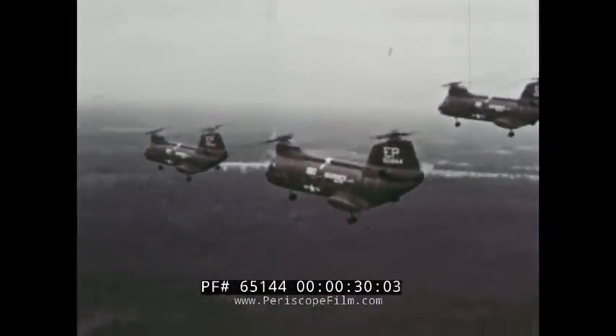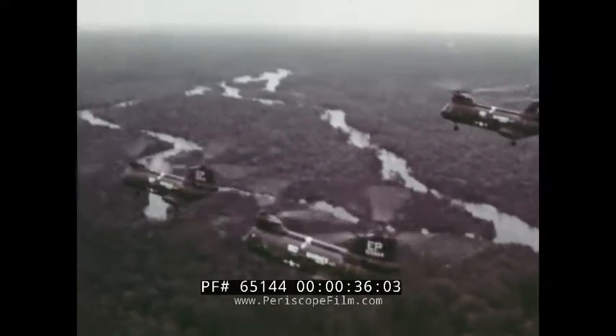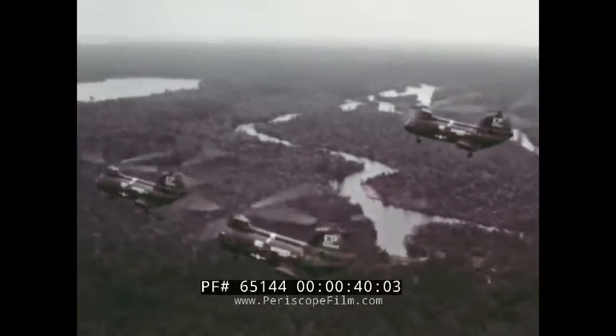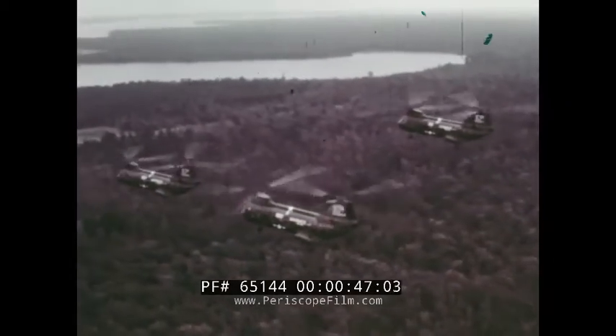The Boeing Vertol 107 helicopter has proved to be one of the world's most versatile aircraft. With minor modifications, but no change in its basic configuration, the 107 has demonstrated its operational versatility in military service as well as with industry, as you are about to see.